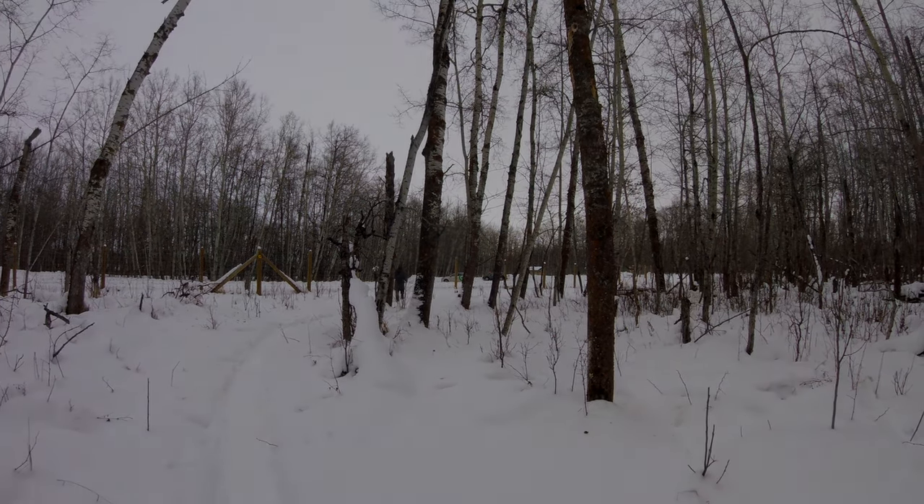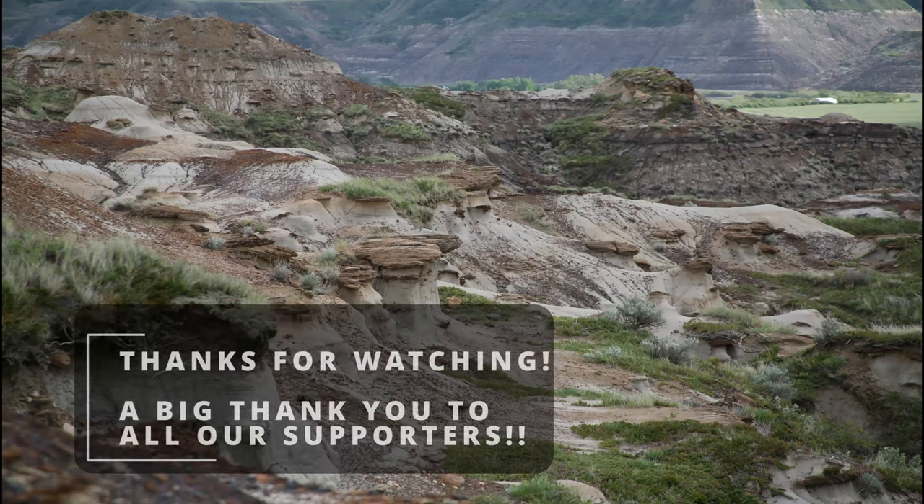I hope you guys enjoyed that. We had a great time — glad you came along. Thanks for watching.